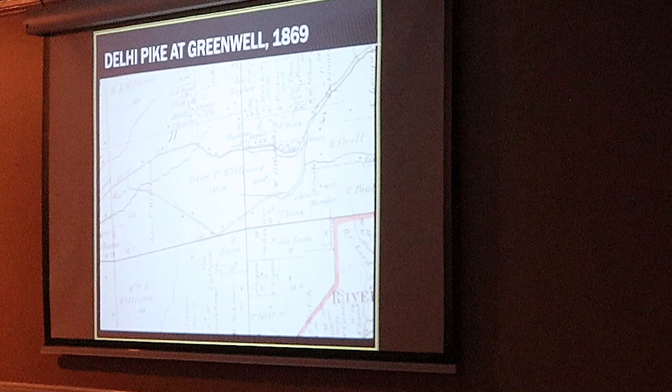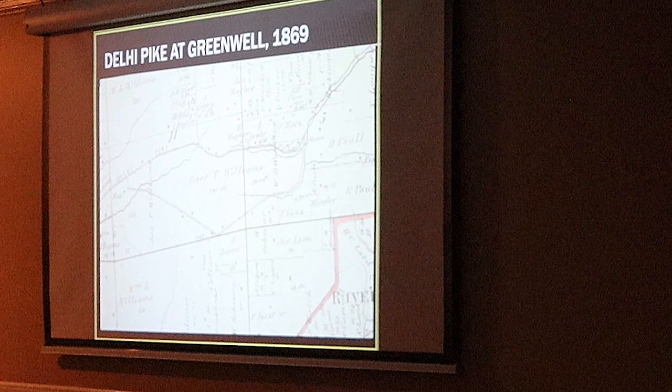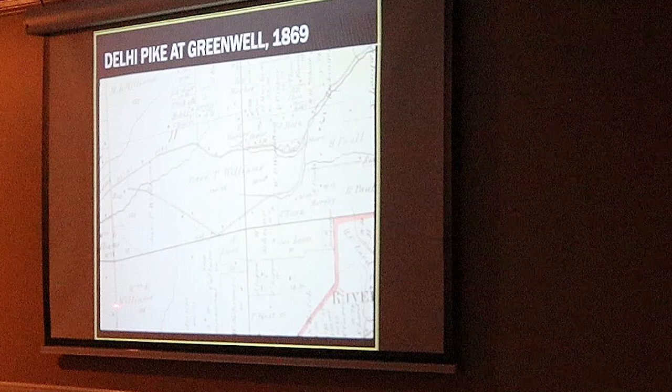This is the 1869 map zoomed in a little bit. So here again we have Delhi Pike, this is Mount Alverno Road. And if you can read it here, it says Greenwell — this is where Greenwell Road will eventually be built. This is the Peter Williams estate, this is William Williams. The Williams owned a huge chunk of Delhi.